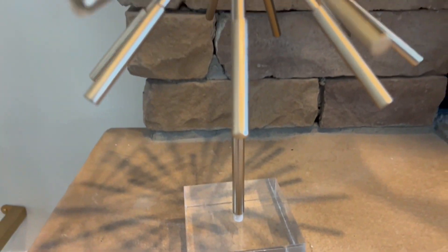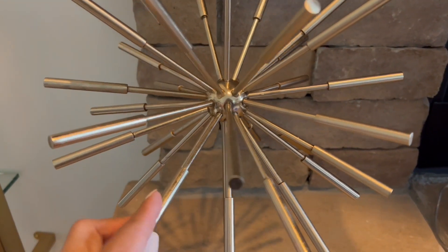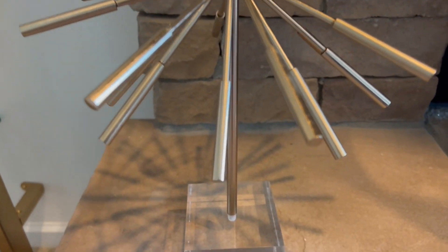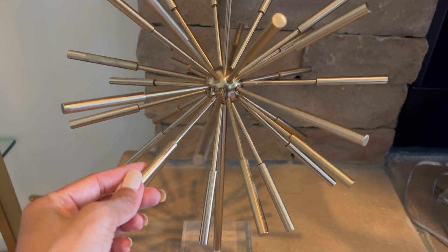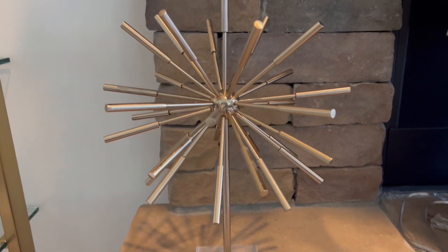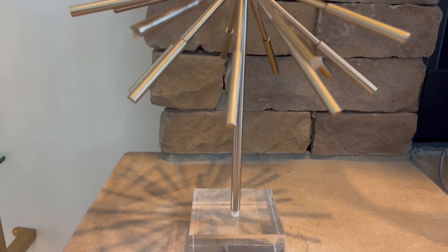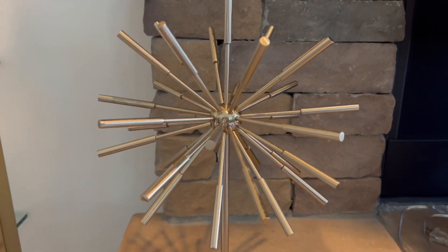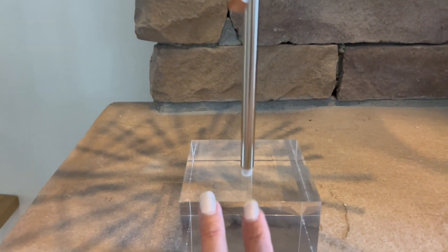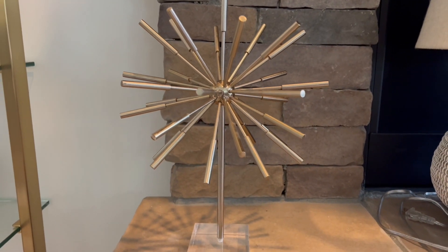Also from HomeGoods, I have this kind of spear — I'm not sure what it's called — but I saw something similar at West Elm for $70. I picked this up last month for $39.99 as part of my collective haul. This one has a stand on it and it's very modern and glam — such a statement piece. If you find this at HomeGoods, pick it up.